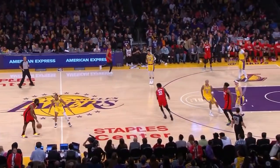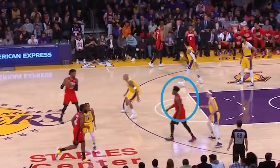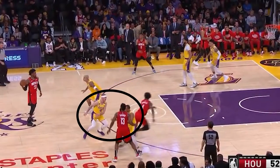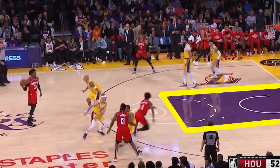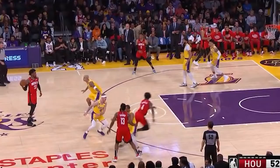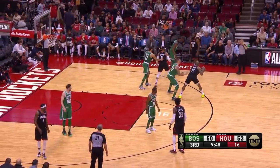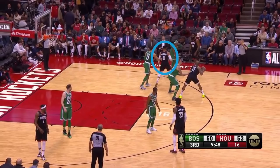The spacing also frees up cuts and slips to the basket. Here's a concept the Rockets like to use where House will set up a screen for Harden, but then slip the screen toward the rim. Two defenders stick with Harden, and with no one in the paint, House gets an easy bucket. Here it's Westbrook who will set up a screen for Harden to get the handoff, and the slip will completely fool the defense, leaving him wide open.